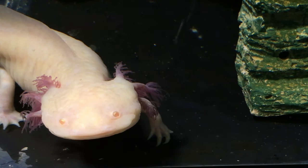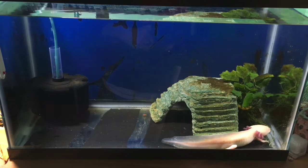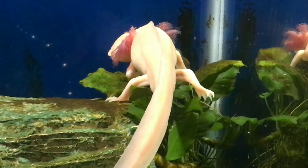Tell us a little bit about your setup. How do you have this aquarium set up? Well, we have a sponge filter to clean the water, and we have a hide and a plant for her to move around and crawl on.